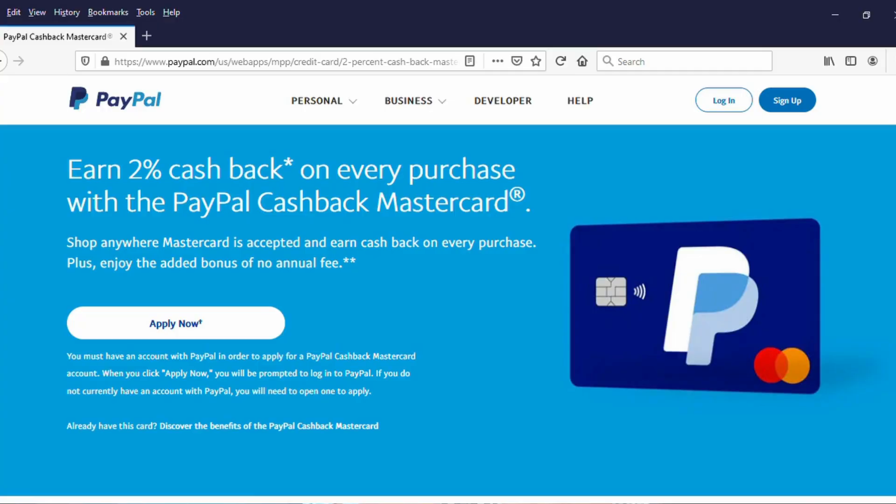I'm Adam Jusko from ProudMoney.com. The PayPal Cashback MasterCard is adding a foreign transaction fee to the card, and so we are going to talk about that, and then we'll also talk about if there are still other cards on the market where you could get what the PayPal Cashback MasterCard was offering, which is no annual fee, 2% cash back on everything, and no foreign transaction fees.